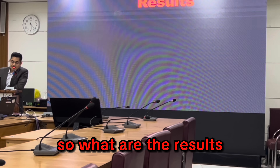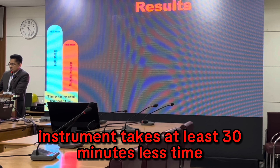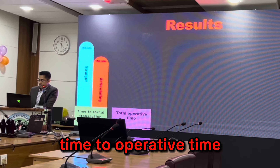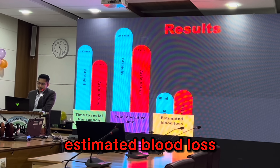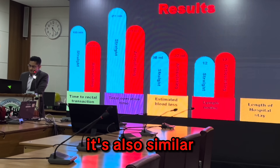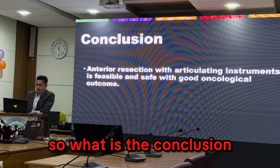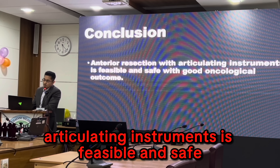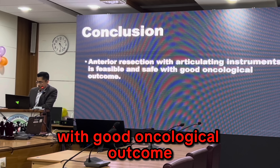Now to the results. Time to rectal transection and operative time were both at least 30 minutes less with the articulating instruments. Estimated blood loss was similar, lymph node yield was also similar, and length of hospital stay was also similar. The conclusion is that anterior resection with articulating instruments is feasible and safe with good oncological outcomes.